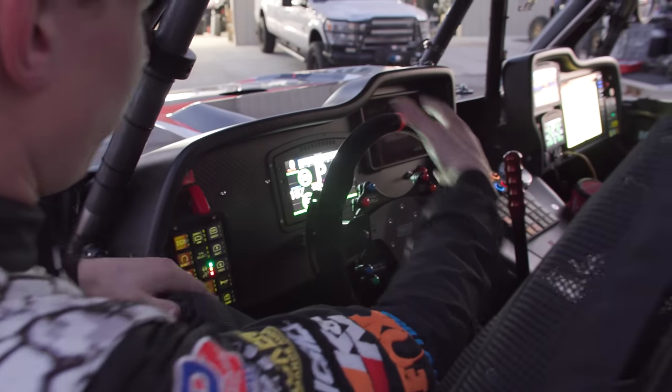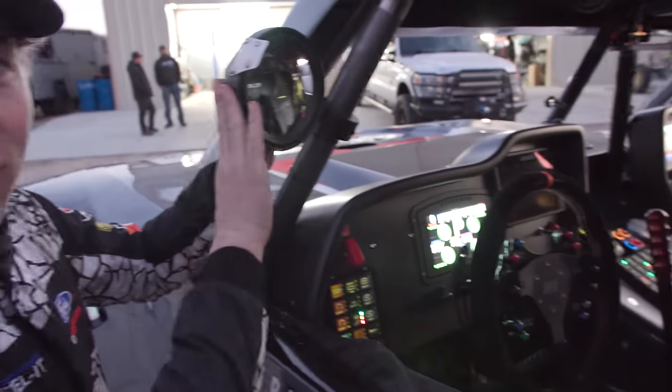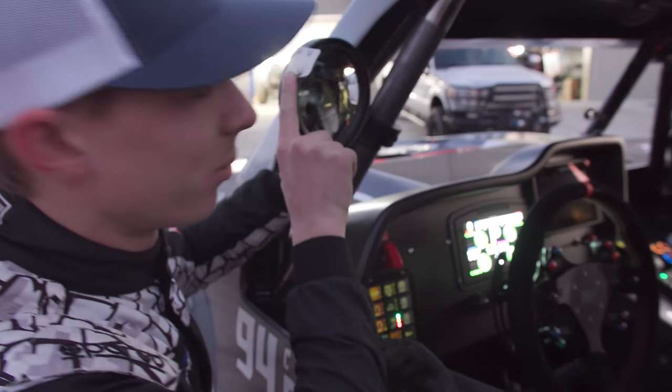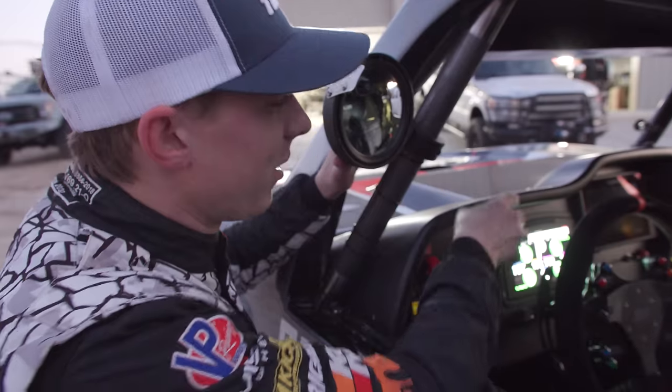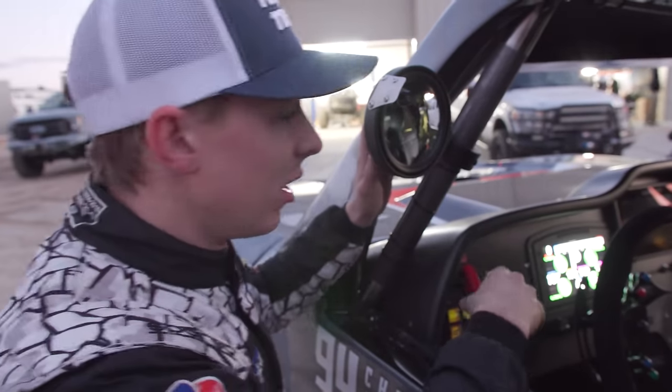As we jump in here, simple dash. One cool thing: I have mirrors. I've never had mirrors on my race cars, but it came with all-wheel drive, so might as well. What's cool about them is they have cameras on them, so I can hit a button and actually see them on my dash. A lot of times mirrors are hard to see — they vibrate or they break — so now I can see it on my dash.